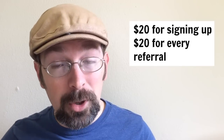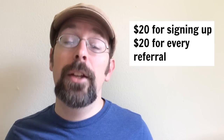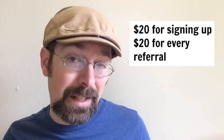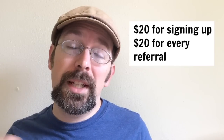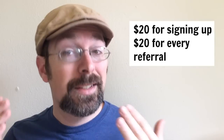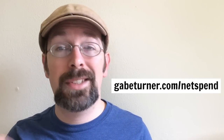The next one is called NetSpend. It's got a great referral deal — it's a prepaid debit card. Anybody can get it, you just order it, you get the card, and you get 20 bucks just for signing up. Once you get it all set up, you can refer somebody else and you get 20 more bucks. They get 20 and you get 20, so that's 40 bucks right there. That could take about two weeks to get set up, but once you get it going you can keep getting more referrals — 20 bucks, 20 bucks popped into that NetSpend card. Check that out at GabeTurner.com/netspend.